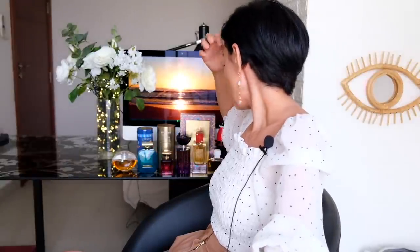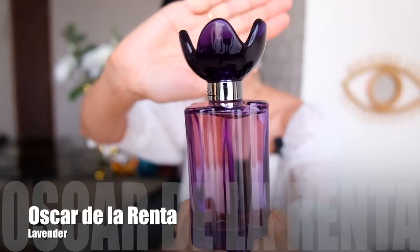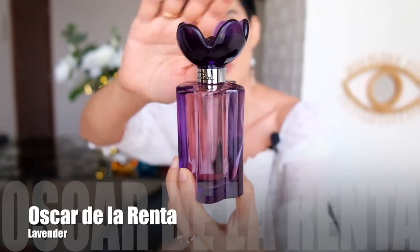The next fragrance is from a brand I don't have any other fragrances from — this is Oscar de la Renta, and this is my first fragrance from them. It's called Lavender. I don't quite like the cheap plastic cap on the bottle, but I like the fragrance a lot.